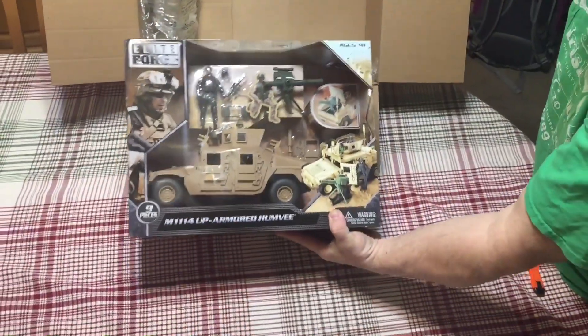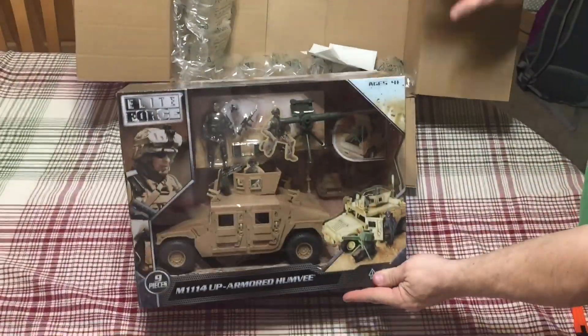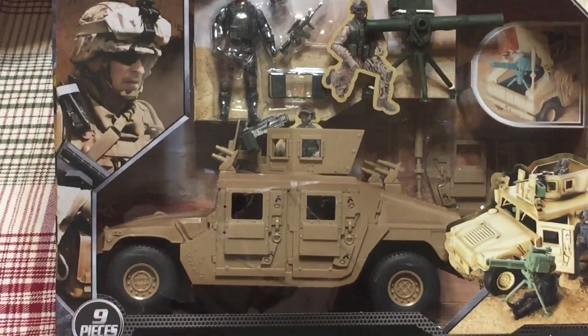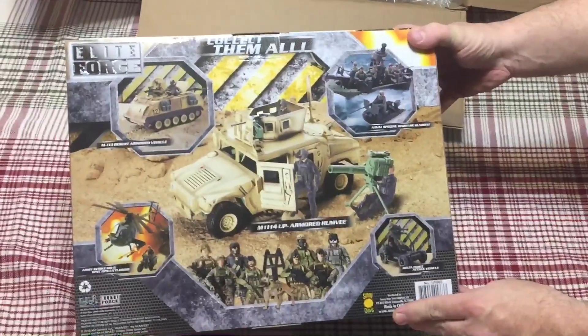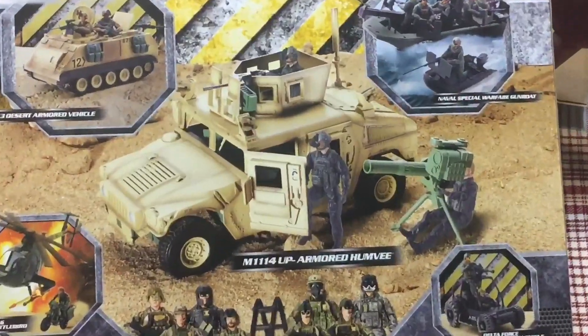So this is an Elite Force Humvee. I did get a bunch of Humvees last year from my local Acme. The difference with this one is that it has the top-mounted gun with the protector — I really like the look of that. This was $20 shipped, which is super cheap. You can't go wrong for that. Really nice packaging on this.